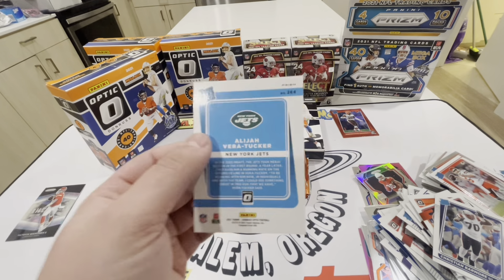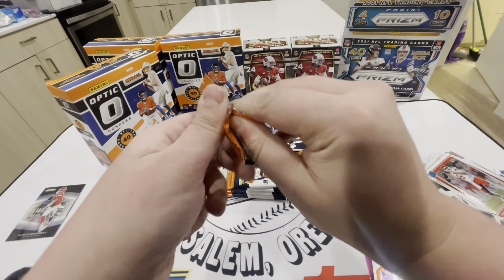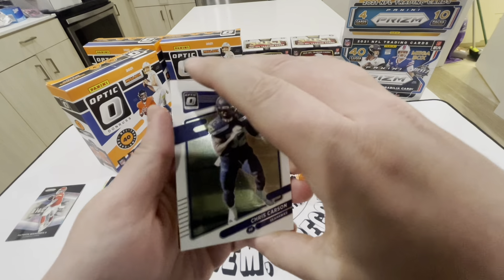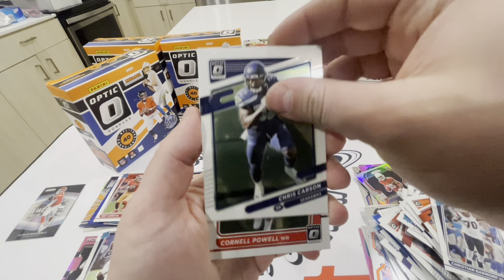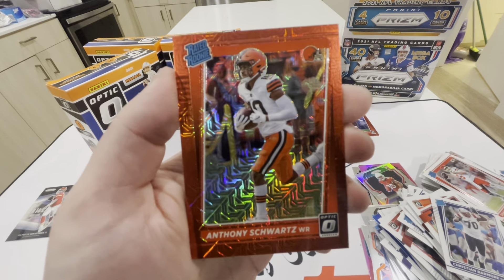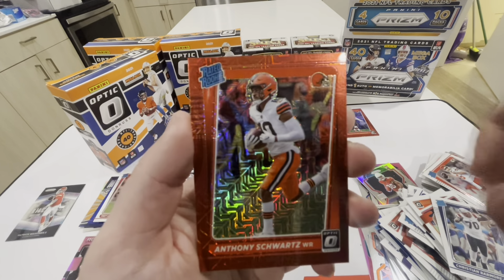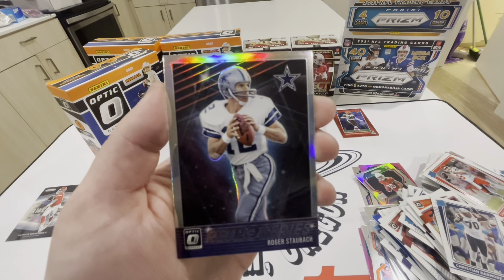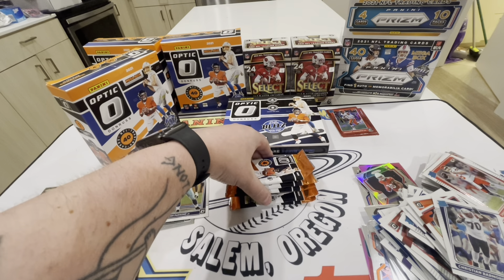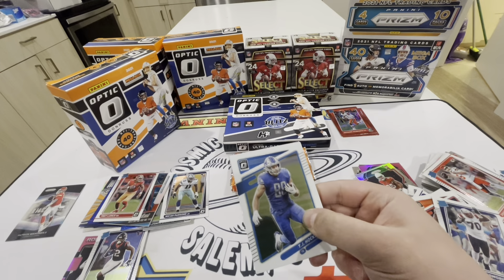Let's get all these packs out of here. Has anyone opened an Optic H2? If so let me know your luck down below. Nick Chubb, Christian Barmore rated rookie. Okay we got a red - this is my first red pull, let's see. It's a rookie - Jeremiah - there we go, our first mojo, that is a rated rookie. These are the H2 exclusives. And then we end off with a Josh Palmer for the Chargers. Go Chargers.